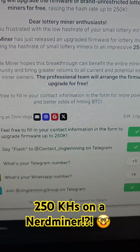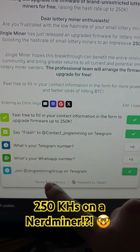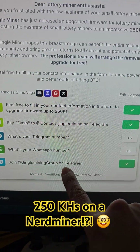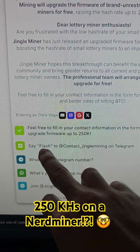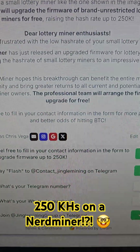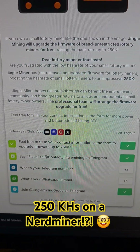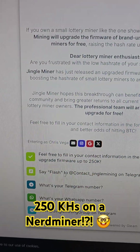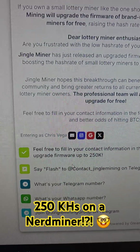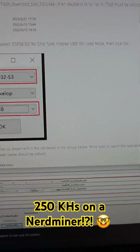However, if you're concerned about that — my privacy advocates who do not want to do that — I completely understand, there are other options. You can just join the Jingle Mining Telegram group and then message the word 'flash' to @contactJingleMining on Telegram itself. That's exactly what I did. I got a message, the team responded — give them some time, don't be impatient — but the team responded right away and gave me the files.